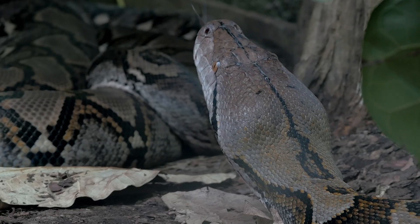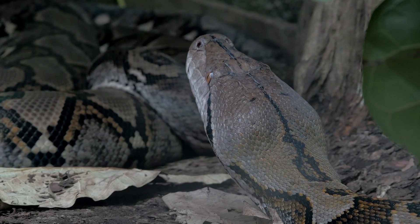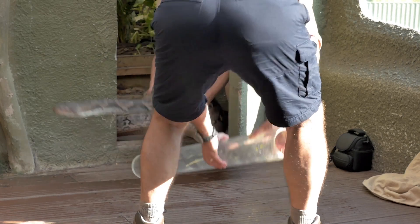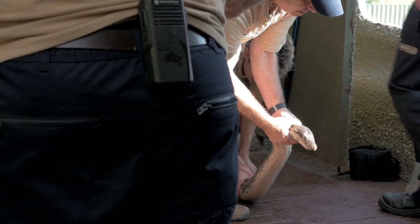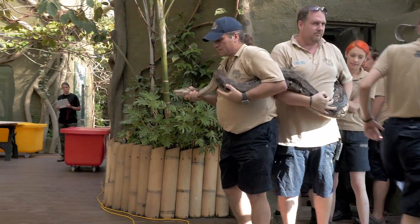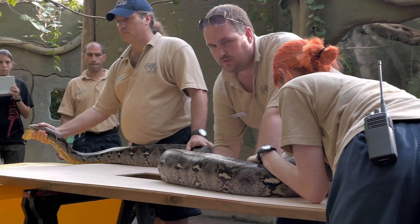The vet team and herpetological team here at Chester Zoo have been working with RF, the reticulated python, today, giving her a general health check. That means checking her on the outside as well as the inside — checking her scales, her body weight, and taking some measurements. At the same time, the keepers can give her enclosure a bit of a spruce up while she's not in there.